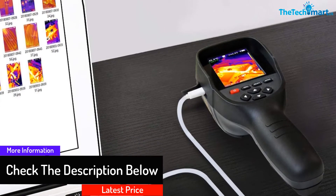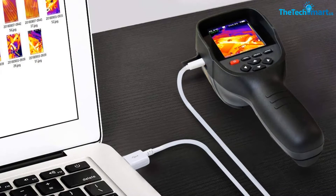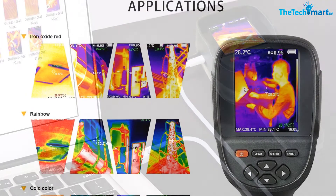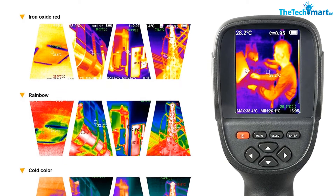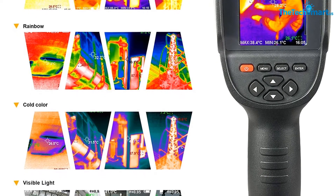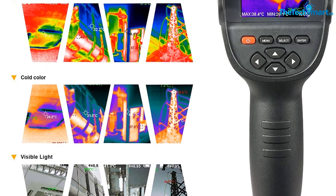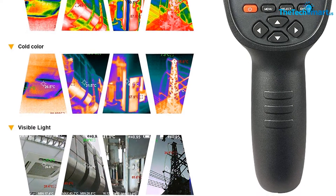You can use this appliance for checking automotive, HVAC systems, and more. The provided bag makes storage and portability hassle-free. This module also offers accurate readings within 2.5 degrees Fahrenheit. You can have detailed observations of recordings via TVs, laptops, and more. The built-in rechargeable battery makes charging easier via a USB cable.